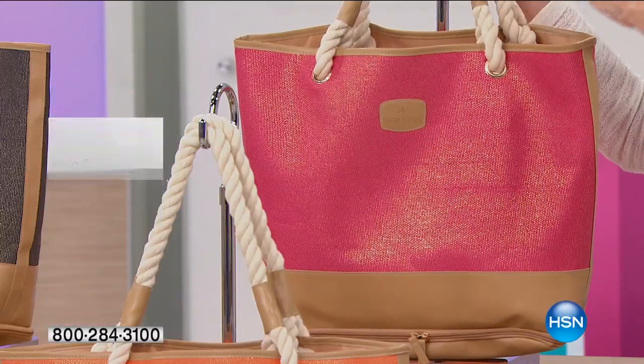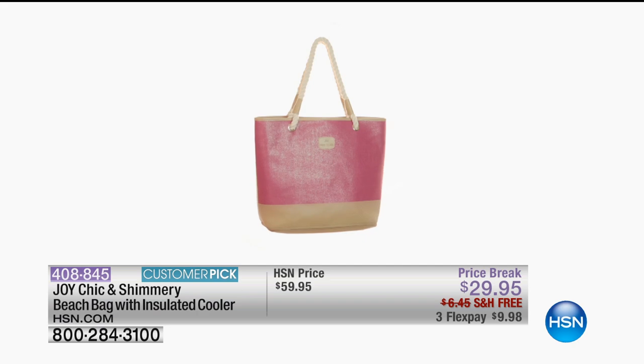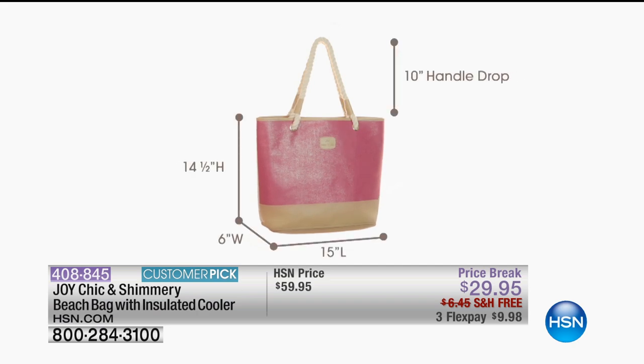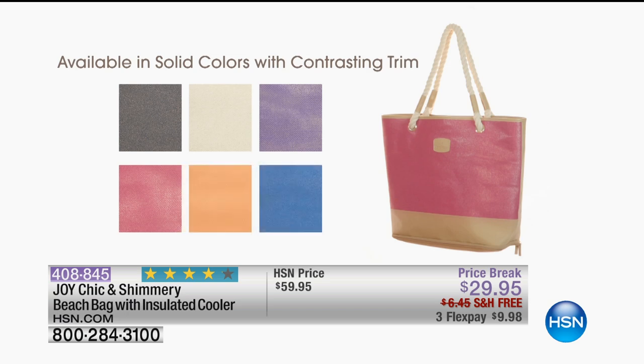Trim, all with the beautiful rope handles, 10-inch drop, but enough storage for all of your goodies. And the best part is, inside you've got an interior zipper, and then you've got an insulated cooler.